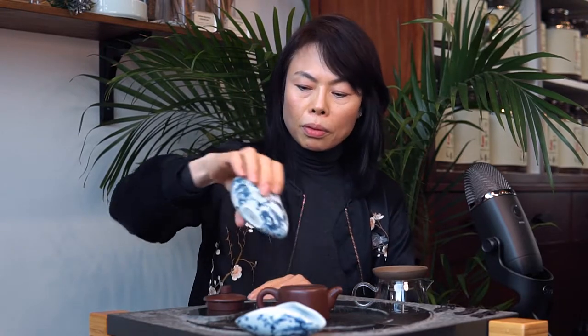So let's give it a try. I'm just warming up my teapot here. You can use a Gai Wan to brew, or my choice today is a terracotta teapot. I can already smell the fragrance. So this one is Yellow Goddess — I pick up a little bit of osmanthus notes.